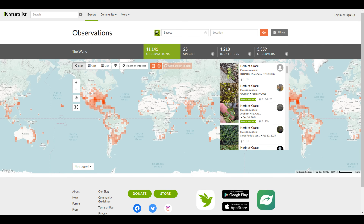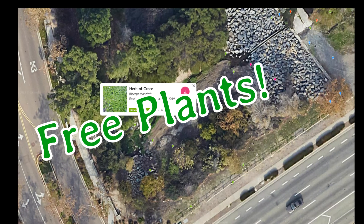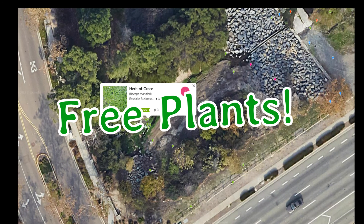I was looking for Bacopa, and I happened to find that there was some somewhat near me in this drainage ditch here on the side of a six-lane road. And who could pass up free plants, right? So let's have a look, see what's out there.